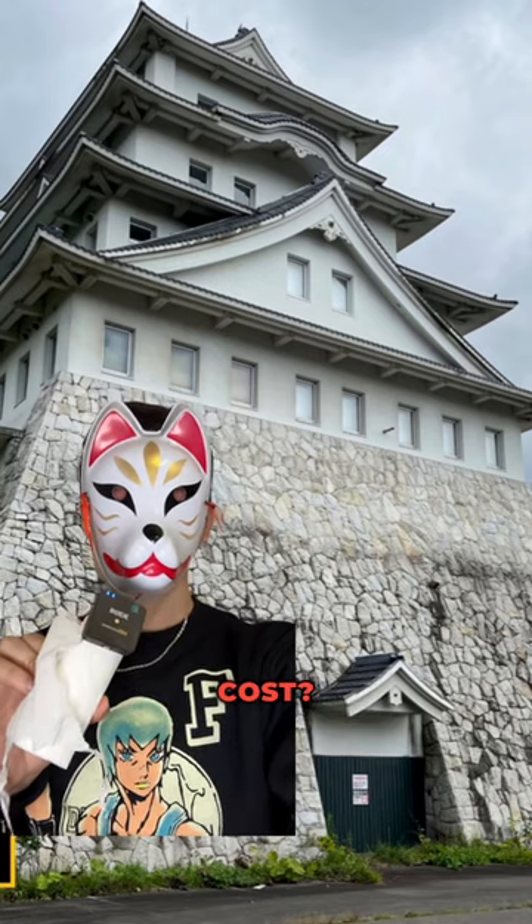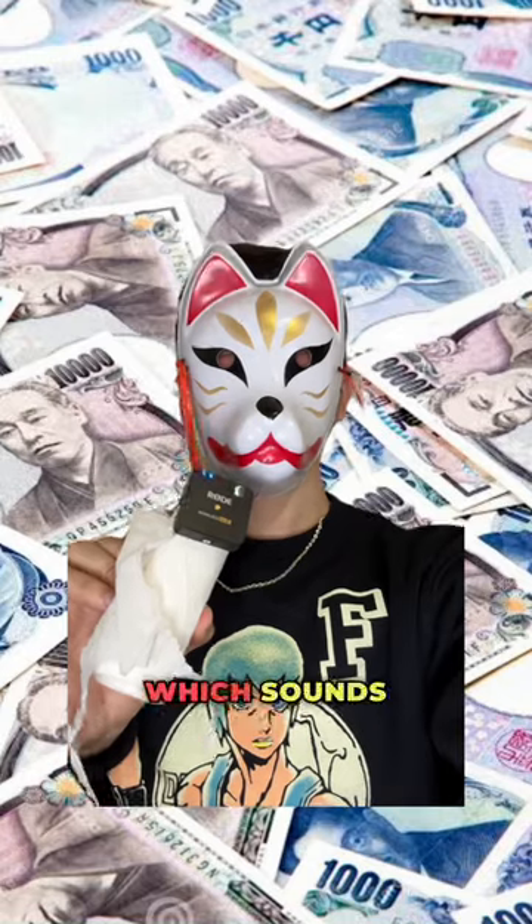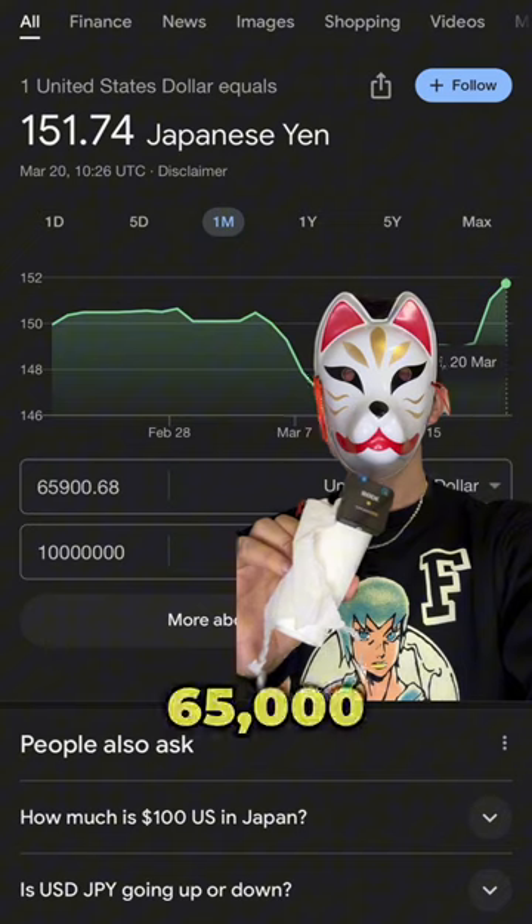But how much does a Japanese castle cost? Well, the castle and everything mentioned is only valued at 10 million yen, which sounds like a lot of money, but it's actually just around $65,000 — which is way cheaper than most Japanese houses.